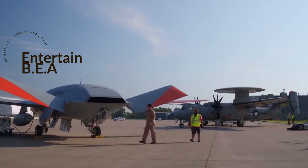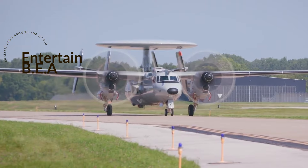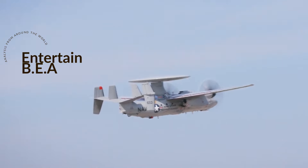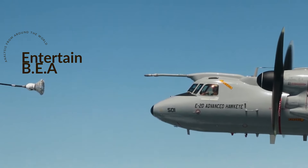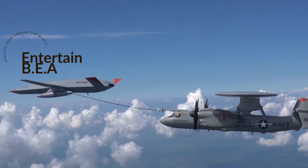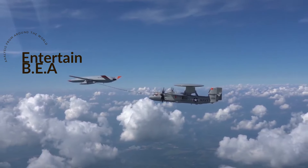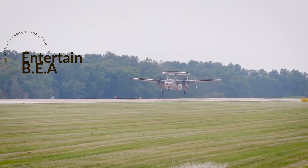The MQ-25 can extend the range of combat aircraft like the F/A-18 Super Hornet, EA-18G Growler, and F-35C Lightning II. This capability allows these aircraft to take on more complex missions and increases the Navy's reach, providing a strategic advantage. The MQ-25 is a shining example of the Navy's commitment to innovation — harnessing technology to fundamentally change the way we approach naval warfare.